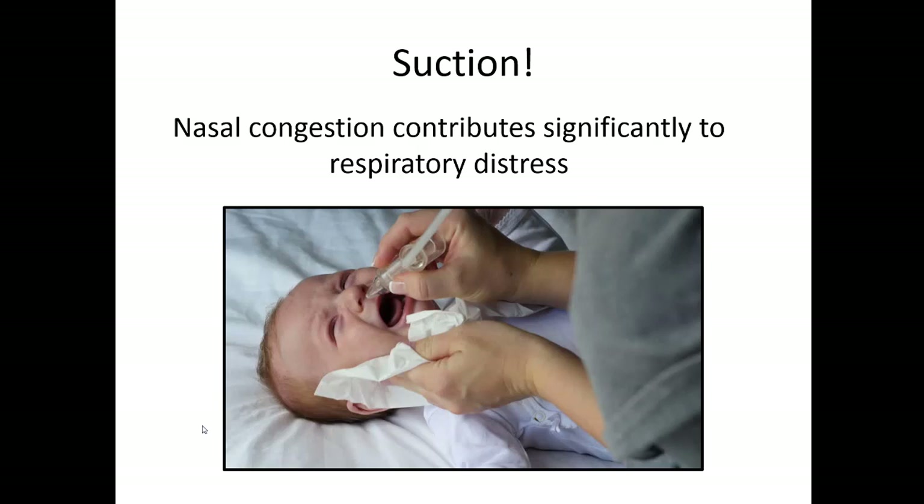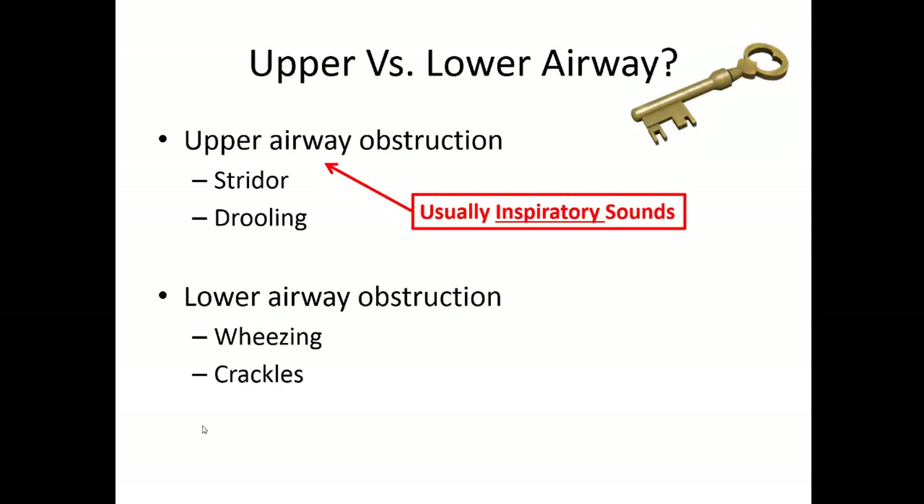One very important thing you can do, especially for very small patients, is suctioning. That airway is so dependent on diameter for airflow — if you can get extra edema and fluid out of those passages, you'll increase airflow and help them breathe better. An important question when evaluating patients is whether this is upper or lower airway involvement. Upper airway tends to be very noisy — you might hear stridor, coughing, congestion, snotty nose breathing, and drooling. If it's lower airway, you'll rely more on your stethoscope and hear wheezing and crackles on auscultation.